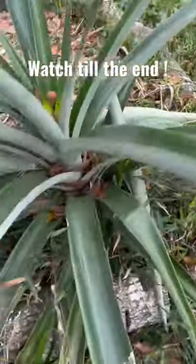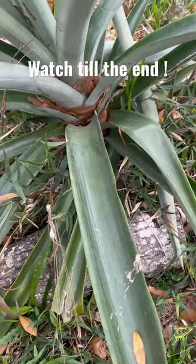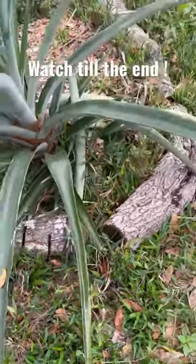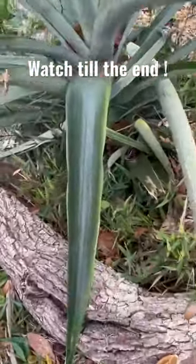Oh — snake. Oh, coral snake. Oh my goodness. That is the only venomous snake I've ever seen in the garden. That is crazy. I've only seen a coral snake here once before. Holy cow. This video just got way more interesting.